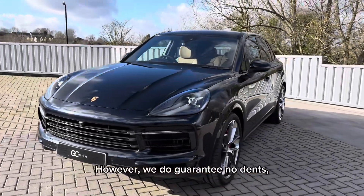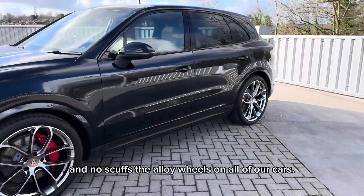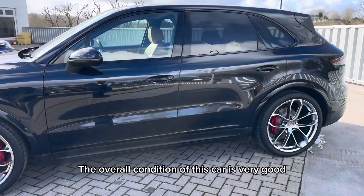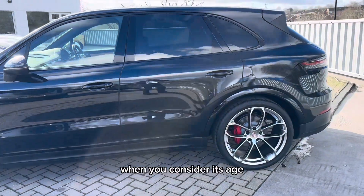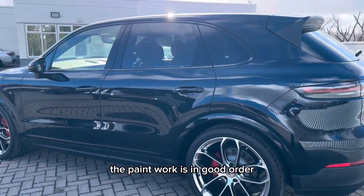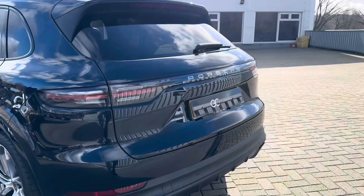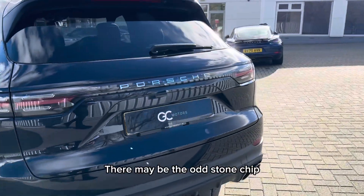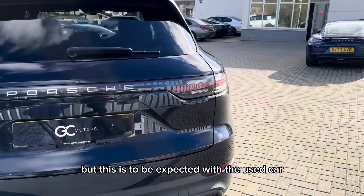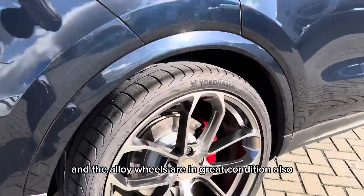However, we do guarantee no dents, no scratches through the paint and no scuffs to the alloy wheels on all of our cars. The overall condition of this car is very good when you consider its age, and as you can see, the paintwork is in good order across all the panels of the car. There may be the odd stone chip, but this is to be expected with a used car.